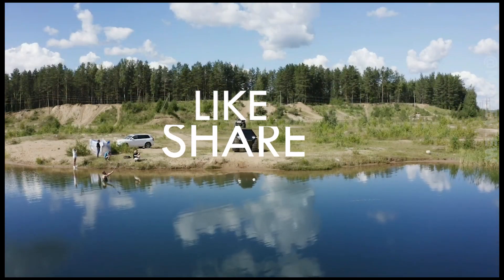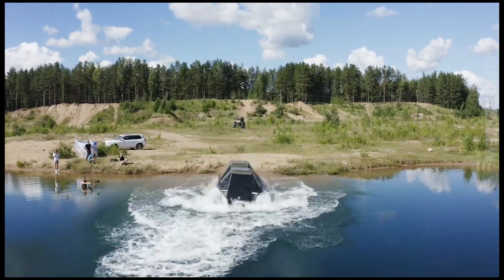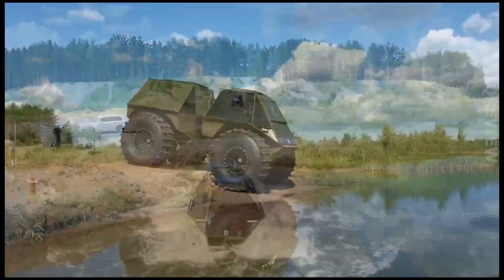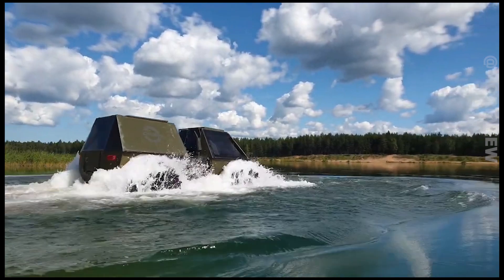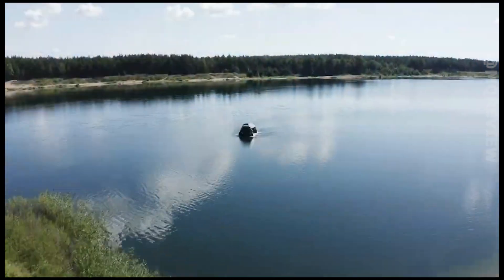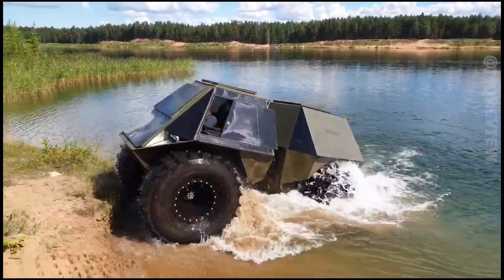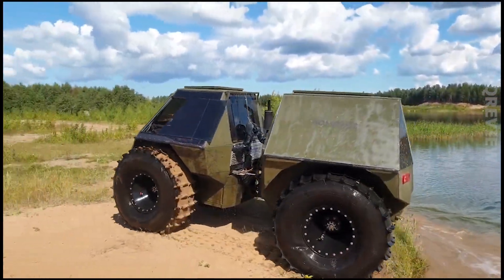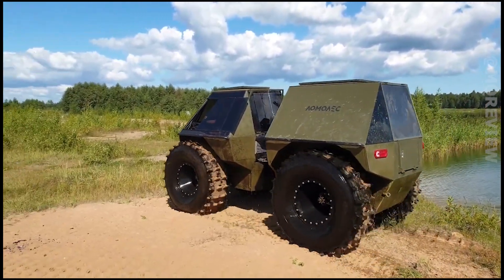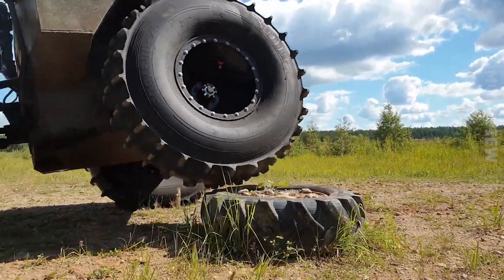It's time to see something bigger. The creators highlight that the solutions used in this snowmobile have not been used before - in particular, two independent frames, the ability to fully control the steering knuckle, and a side roll absorption mechanism. The vehicle accelerates to 31 miles per hour and can carry up to 22 pounds of cargo, with two people fitting in the cab and eight more in the back.